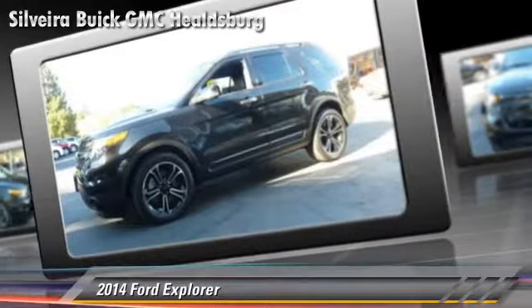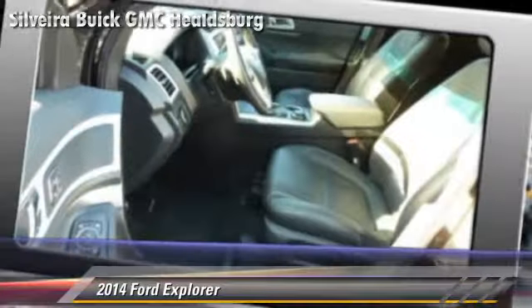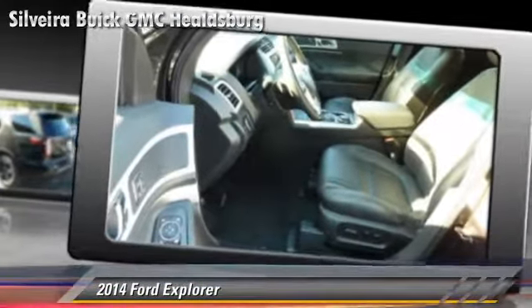Comfort and convenience features include premium sound, leather seats, and third-row seating. Give us a call to schedule your test drive today.